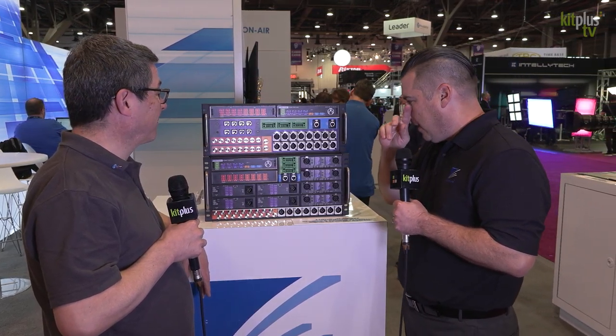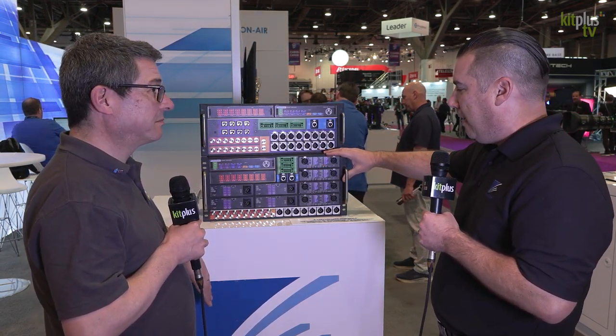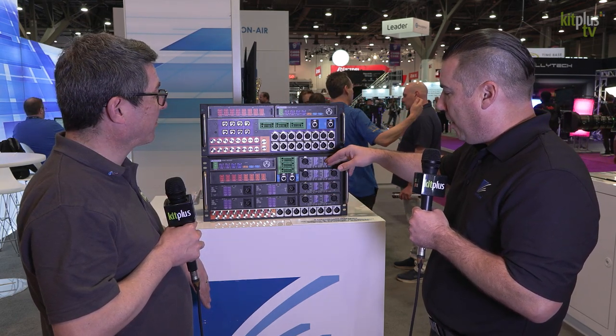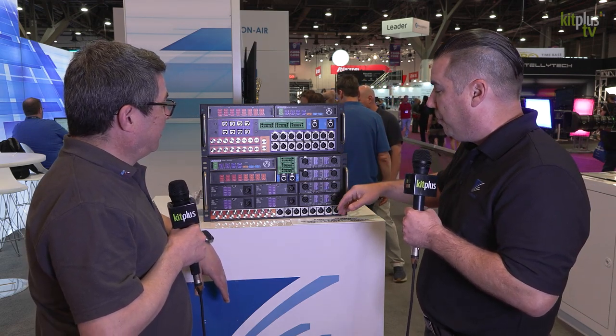It does not take a lot of fibers — the remote box is on the local side. This is the 5RU box that goes at the field side. The reason it's 5RU is it has eight mic pre inputs with phantom power options — that's what these eight XLRs are here — and you also have eight line level return audios coming from the control room.